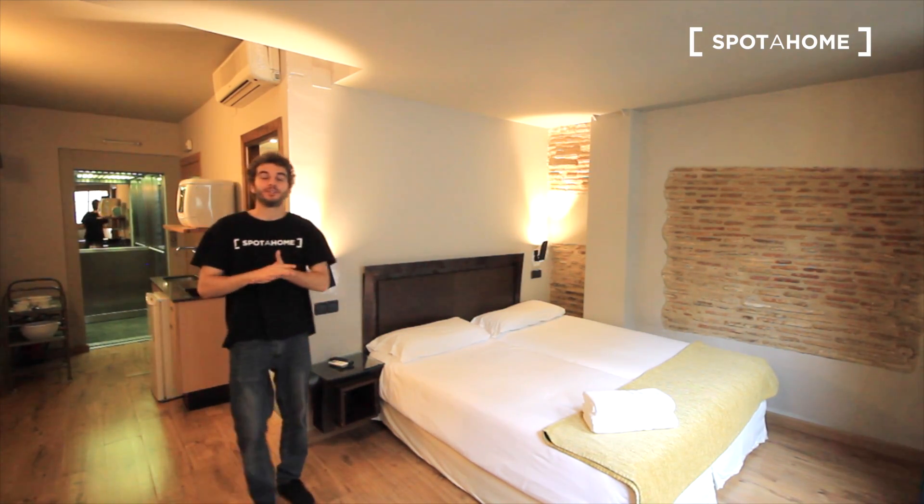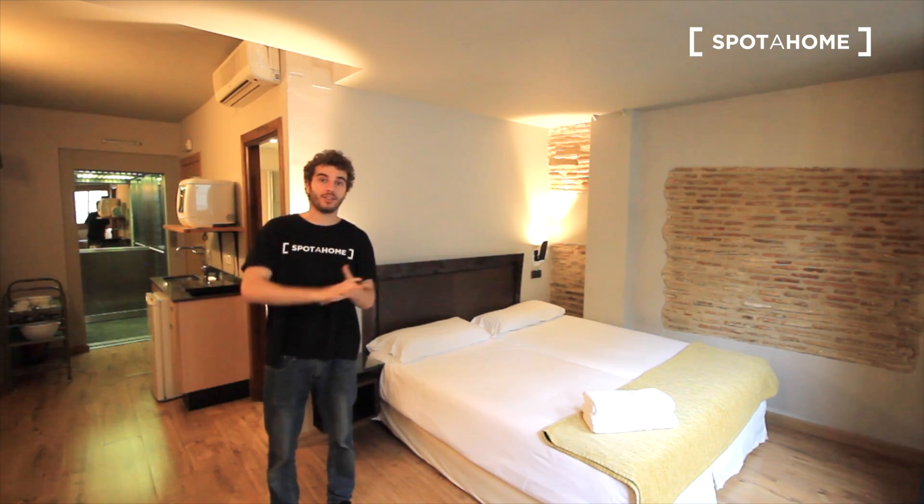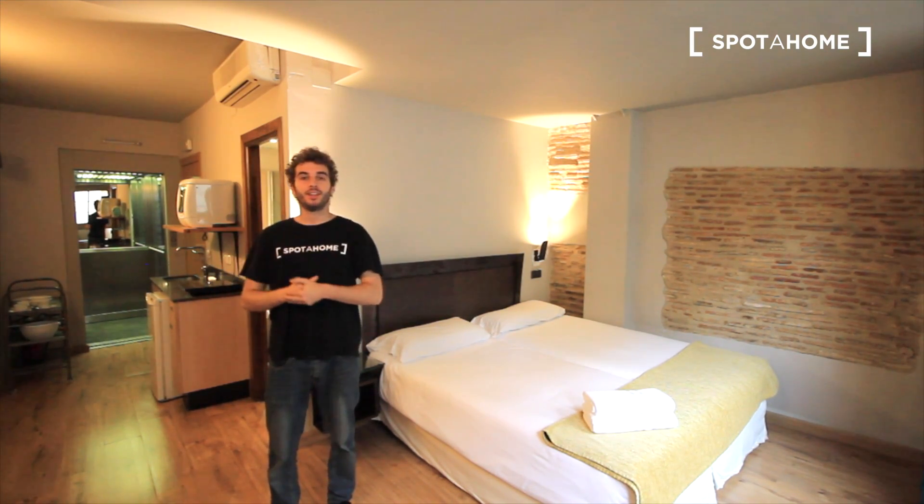This is Xavi from Spotthorn Barcelona. We are at the neighborhood of Al Gotic, just in the downtown, in Street Cordes. We have a square just here in front of the apartment.